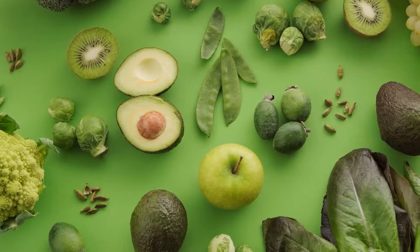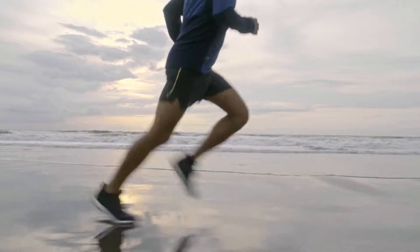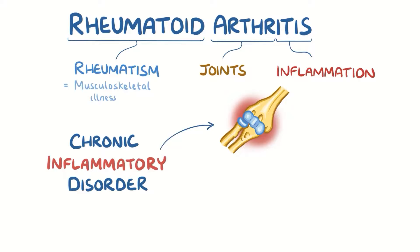Omega-3 fatty acids are one of the good types of fat. They've been tied to numerous benefits for heart health, skin, depression, triglycerides, dementia, inflammation, and arthritis.